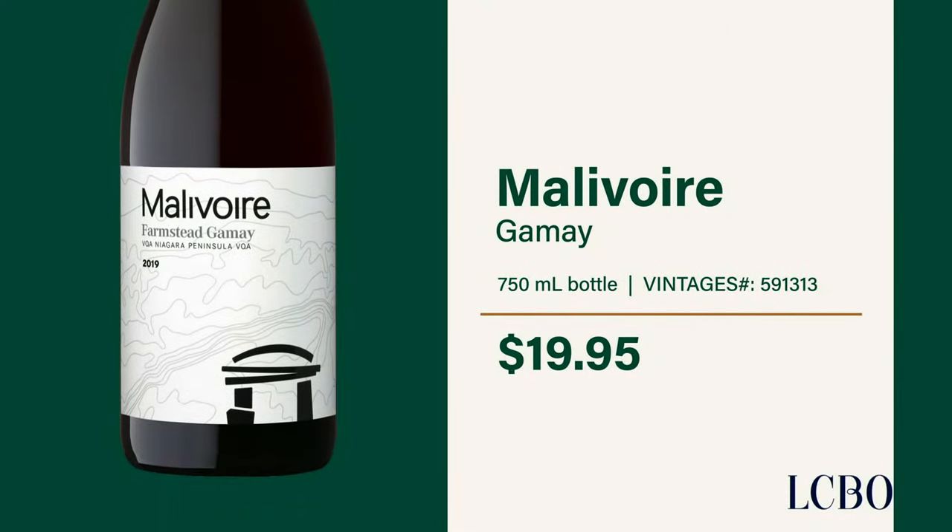For the cheese cookies, go with Malivore's Gamay served chilled — the soft, juicy red fruits and peppery notes are a refreshing match for these little nibbles. Gamay is also a refreshing choice for just cheddar on its own, or even more decadent cheeses like a bloomy rind camembert or triple cream brie. There's a recipe in the archives with roasted grapes and camembert that goes great with Gamay too — it's an easy appetizer.